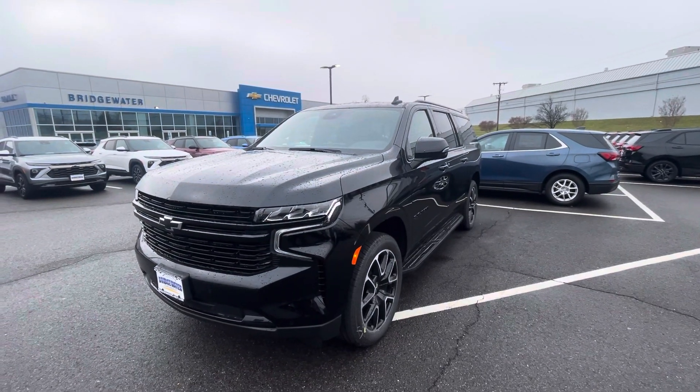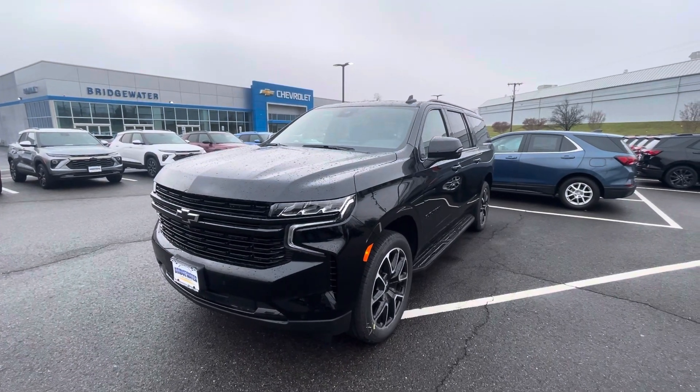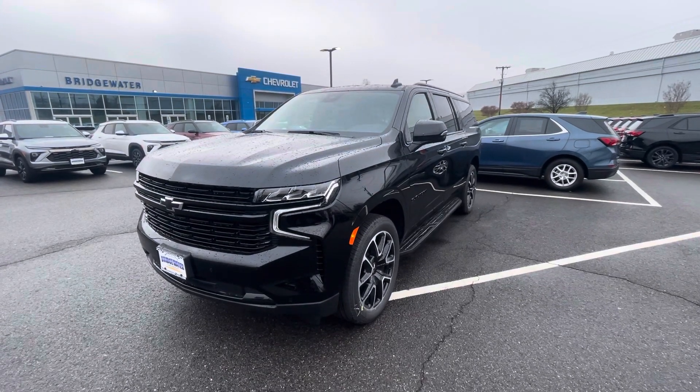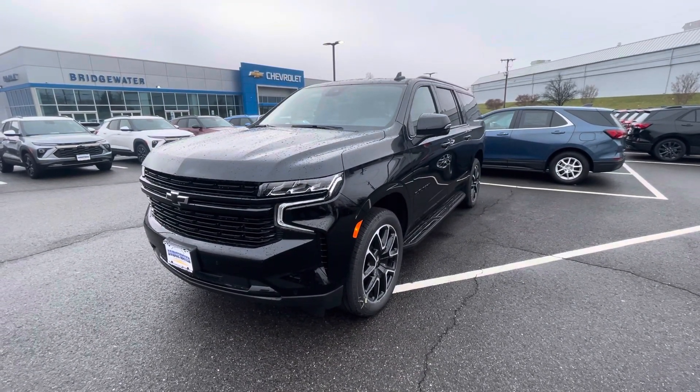Good morning, Ms. Rachel. This is Bobby with Bridgewater Chevy. I want to thank you for your interest in a new 2023 Chevy Suburban RST. The one you requested is this one here and it is in stock and available. Great choice and great find.